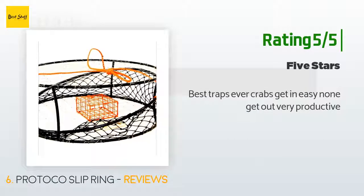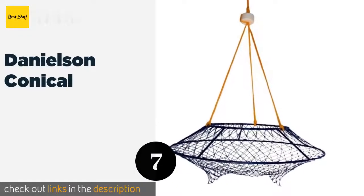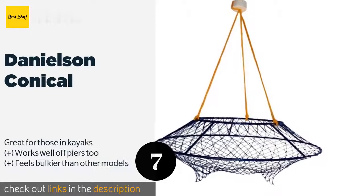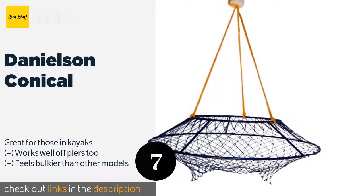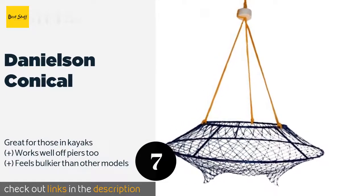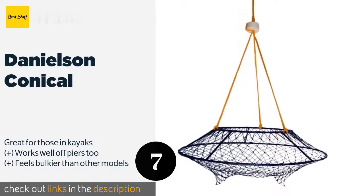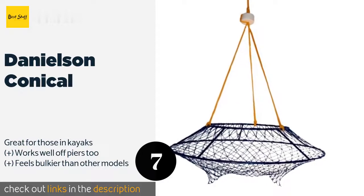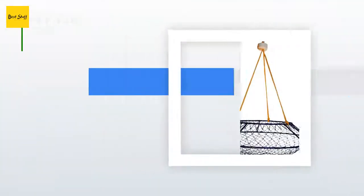The next one is the Danielson Conical. It doesn't feature any kind of bait holder, but there's still plenty to appreciate. For instance, crabs can enter from any direction, increasing your odds of a big haul — though that also makes it easier for pesky seals to get inside. This product is available on Amazon for $45.